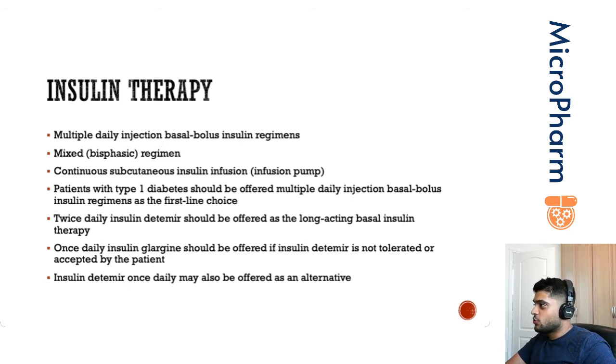Patients with type 1 diabetes should be offered multiple daily injection basal-bolus regimens as a first-line choice. The first-line choice for the basal should be twice-daily insulin detemir, or once-daily insulin glargine if they can't have insulin detemir, or once-daily insulin detemir if they can't have twice-daily detemir or once-daily glargine.